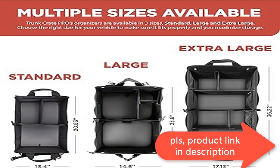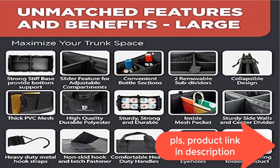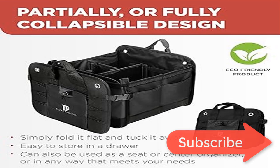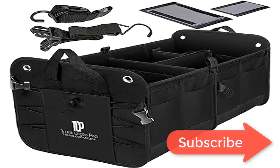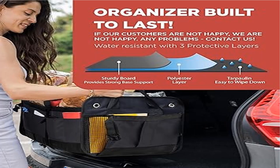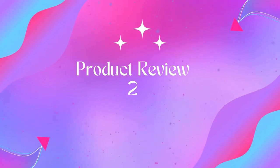With its well-constructed design, the organizer stays firm without any cargo in it.